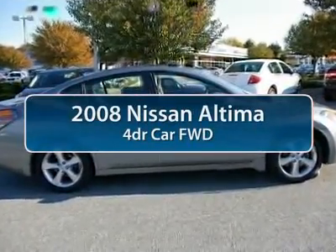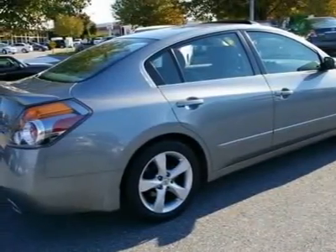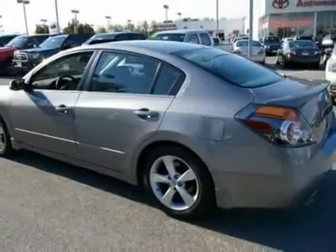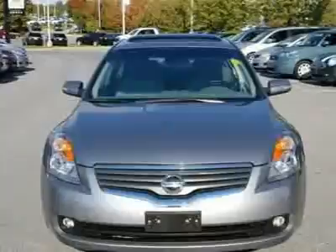The 2008 Nissan Altima. The Nissan Altima offers advanced features to make life easier, including push-button ignition, which comes standard. Combine that with a powerful V6 or efficient four-cylinder engine, six standard airbags, and over 5,000 quality and performance tests.